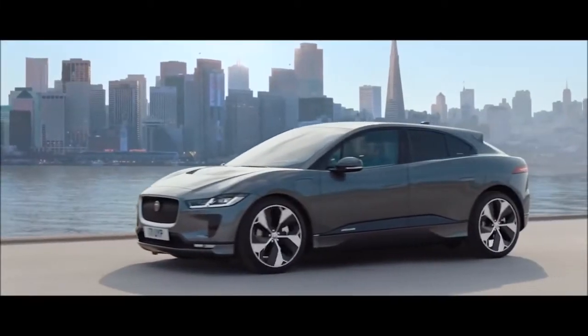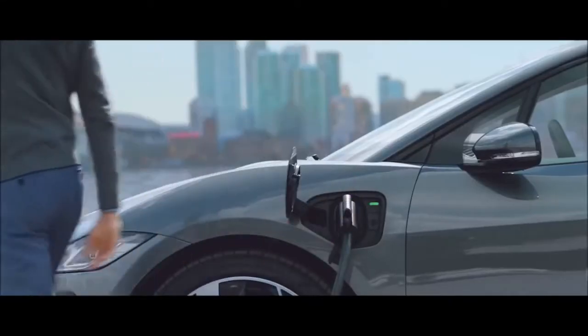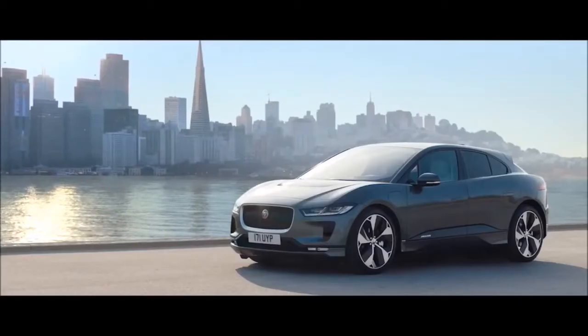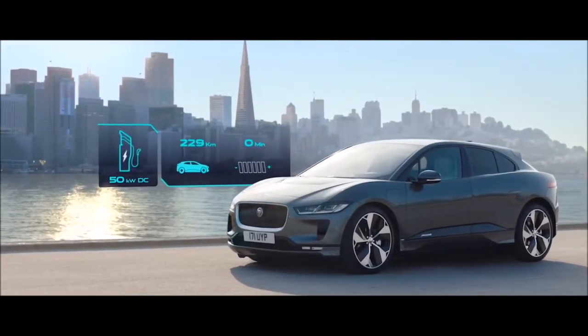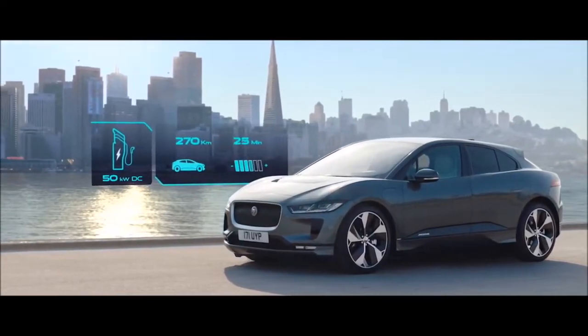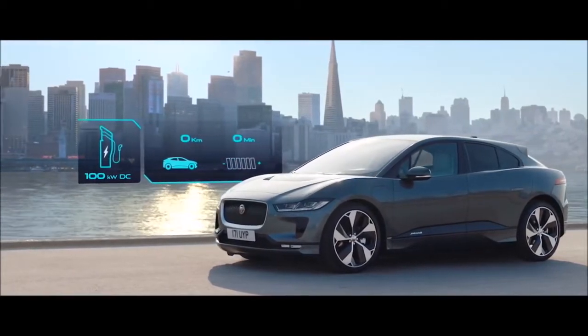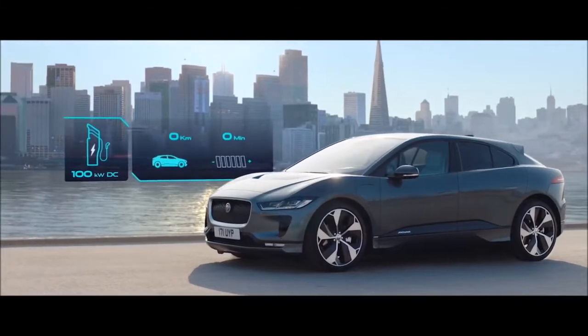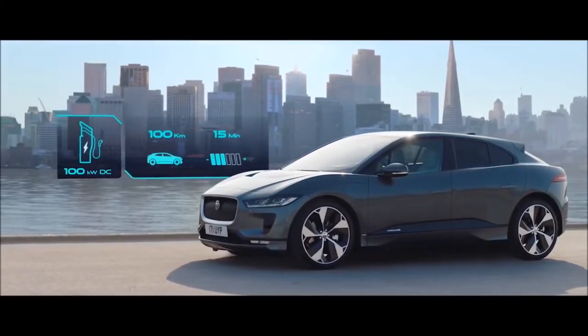Away from home, the vehicle can be charged at both AC and DC public charging points. With typical 50 kW DC chargers delivering up to 270 km of range in just an hour. And as I-PACE can accept up to a 100 kW input, as the charging infrastructure improves, this 100 km range can be achieved in just 15 minutes.